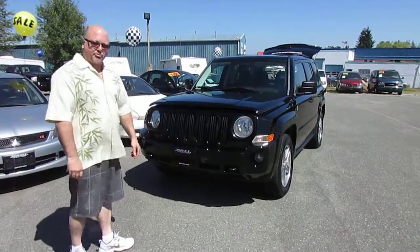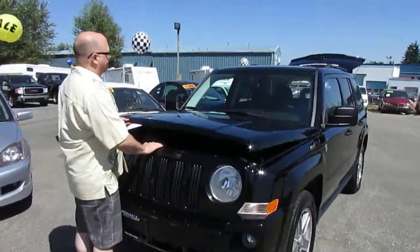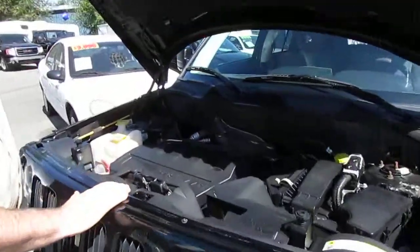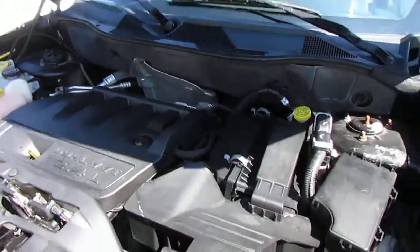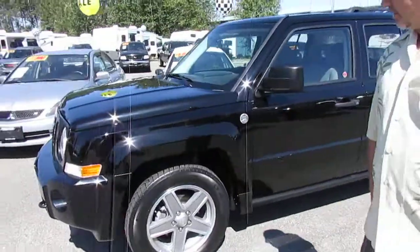A 2007 Jeep Patriot. This is a nice, nice truck. Have a look under the hood — it's very clean. It just arrived. It's a trail rated version, comes with alloy wheels, and the tires are in excellent condition.